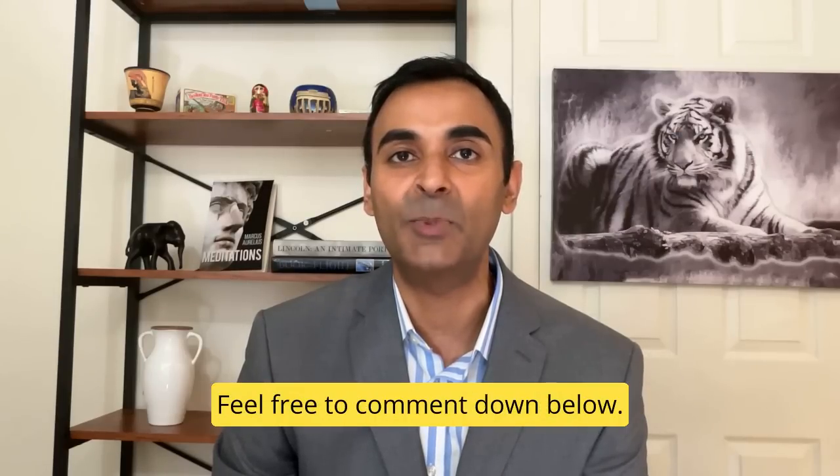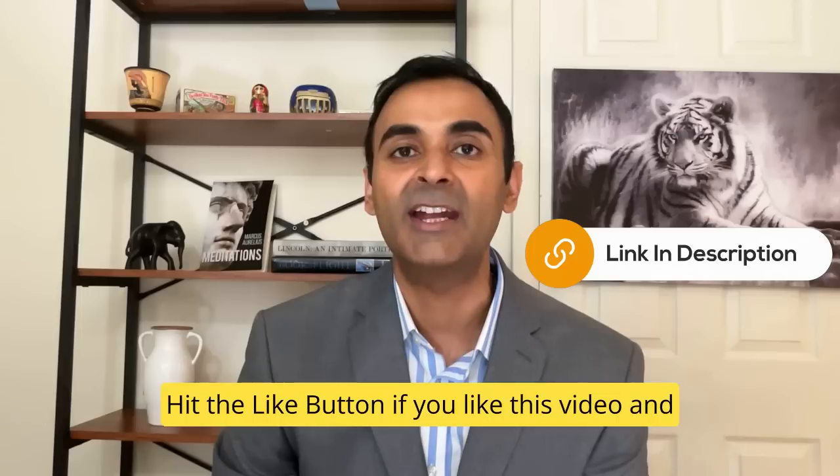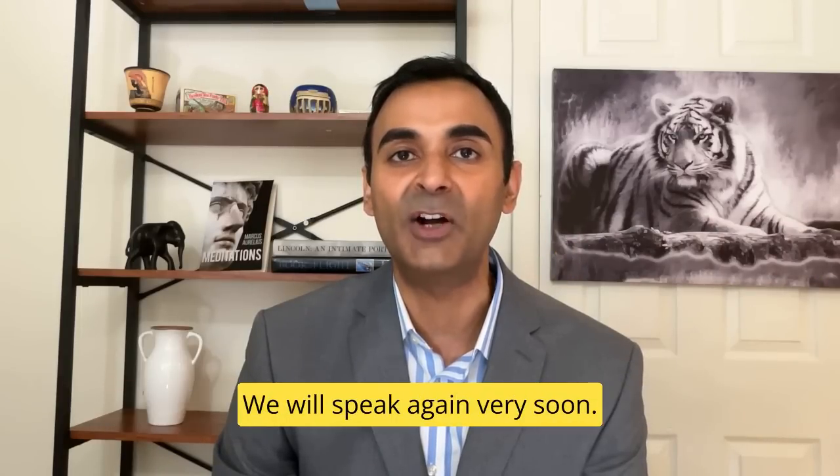Check out my online academy and my uncensored platform — those links are down below. Hit the like button if you like this video and the bell button for more similar videos in the future. We will speak again very soon.